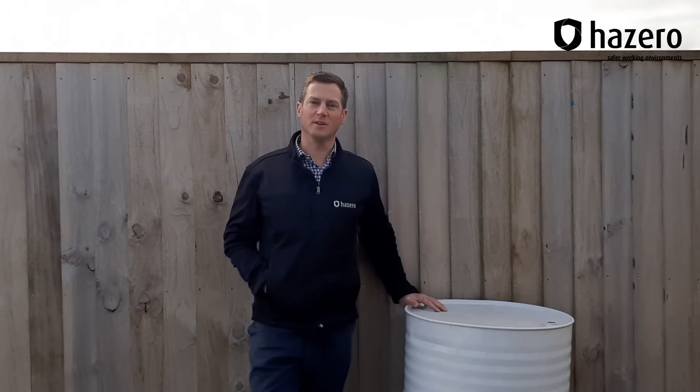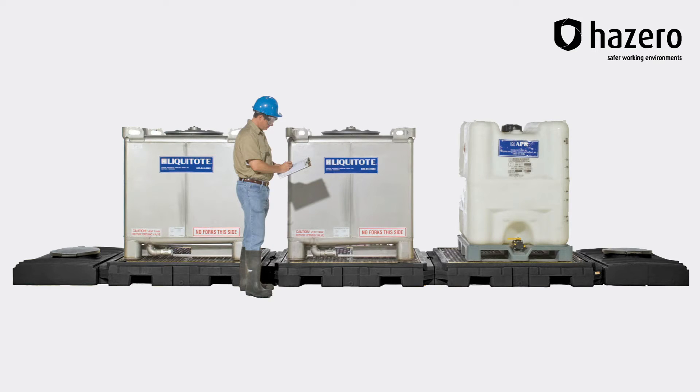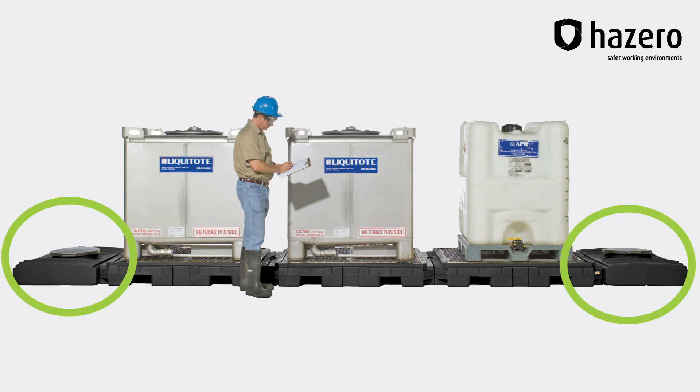If these are risks that you need to take into account in your situation and you have more than three IBCs to store, the modular spill pallet system could be a perfect solution. Only 150mm off the ground, this system achieves the required secondary containment capacity via flow-through connections between additional pallets and an expansion tank positioned alongside.